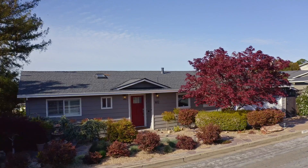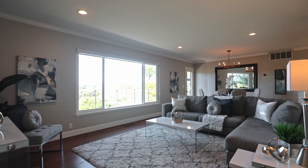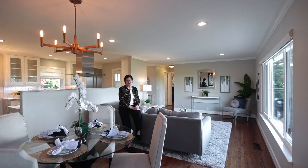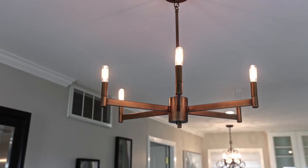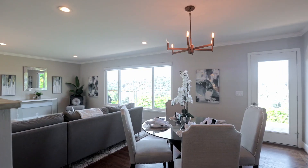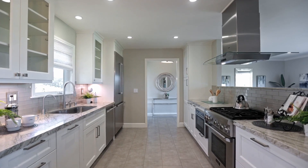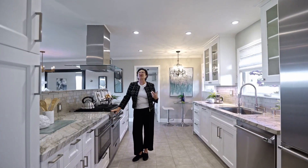The first thing you'll notice are the views for days across the canyon and all the way to the bay. You will love the open floor plan with large living room and dining room, perfect for entertaining on a grand scale or intimate evenings at home with the family. The modern kitchen features top of the line appliances, granite countertops and plenty of storage space. I love to cook and I would love to cook in this kitchen.